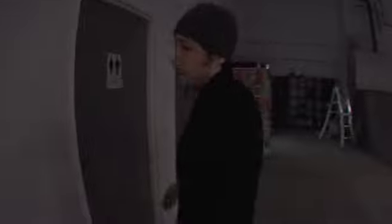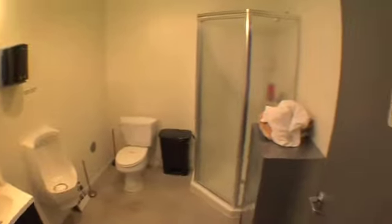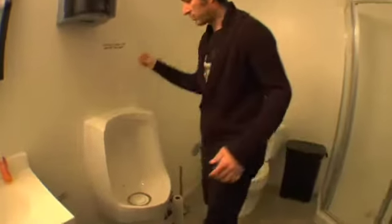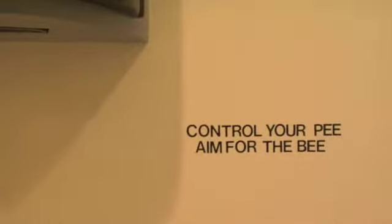The great thing about the new barracks is that we have a bathroom, because we never had a bathroom before. I don't know who was in here last but it looks pretty clean. There's a shower — I don't know if it smells super clean. You gotta see this though — it's a waterless urinal. There's no water, there's nothing to flush. It says 'control your pee, aim for the bee.' I didn't come up with that. We'll try to keep it fun here at the barracks.